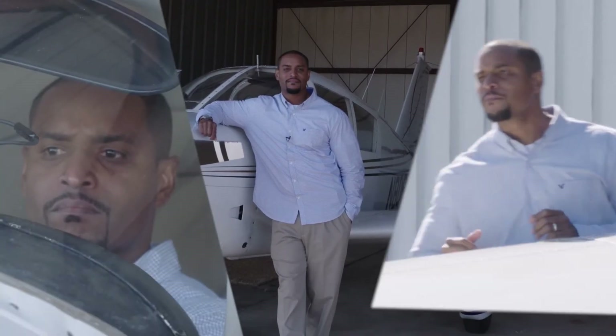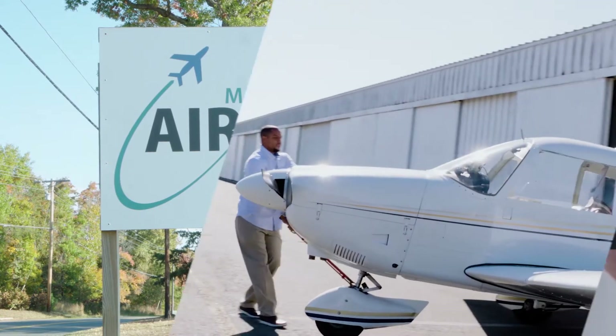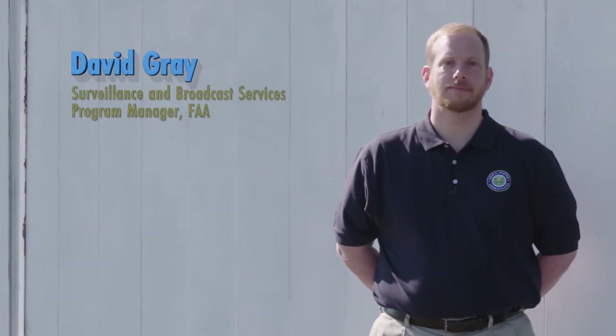I'm Jamal Wilson. I fly a Cherokee 180 based at beautiful Maryland Airport in Indian Head, Maryland. And I'm David Gray, the Surveillance and Broadcast Services Program Manager at the FAA. There are a lot of questions about ADS-B throughout the GA community, and I'm here to answer some of those questions, so let's get started.